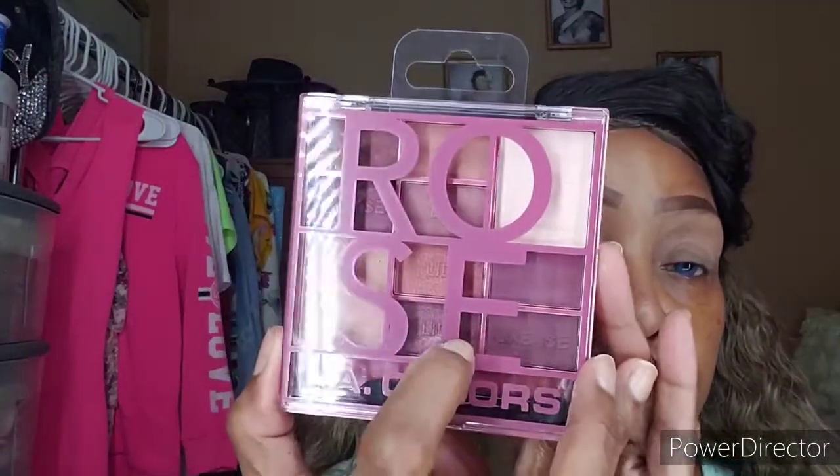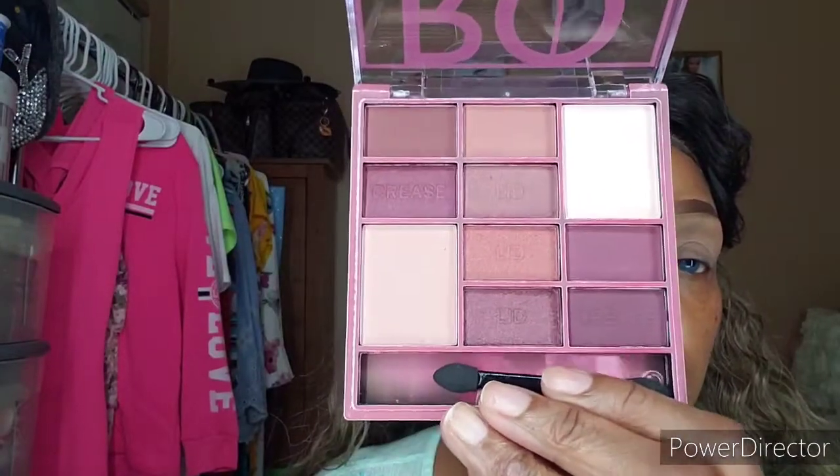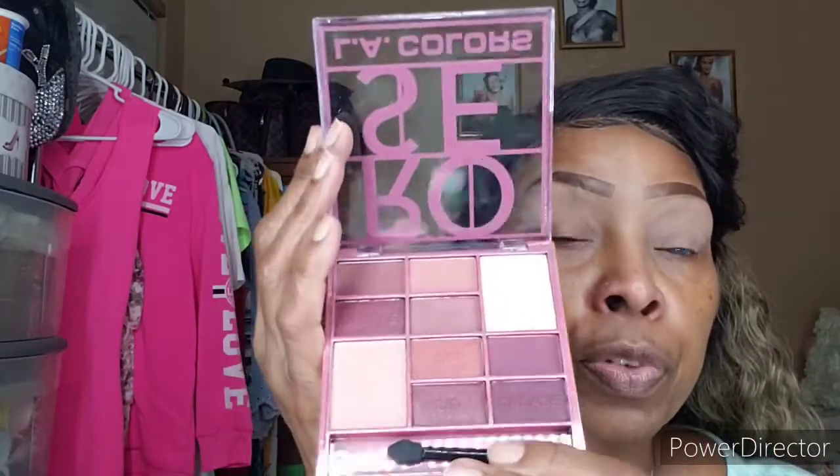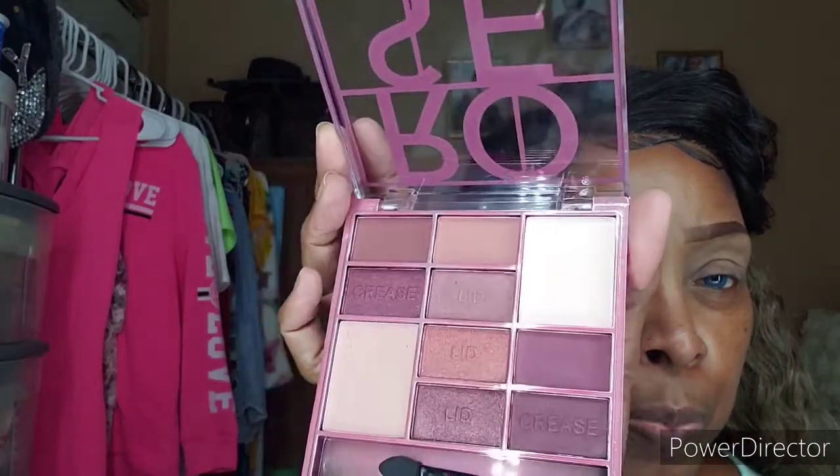The next palette that I found is the Rose palette. Let me open this — these are beautiful plums and burgundy shades. These shades are beautiful, deep burgundies, rust colors, and browns. It's so pretty. This is the Rose palette.